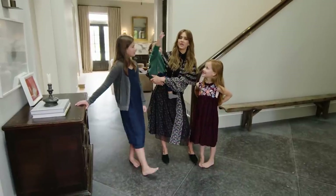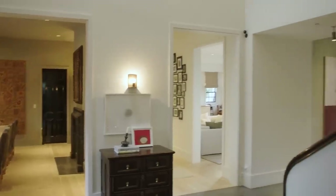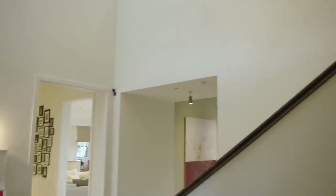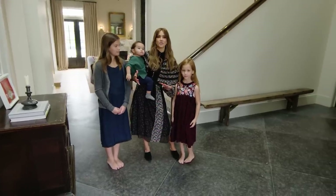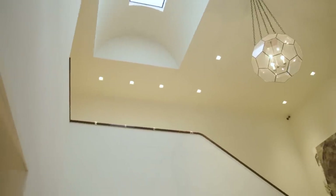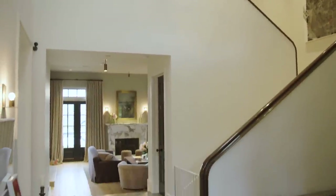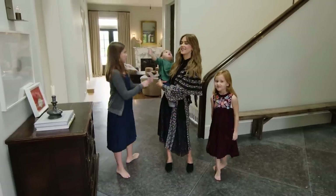We moved in about seven months ago and the house didn't look anything like this. We worked with Clements Design, and here in the foyer, I think this is one of the biggest differences. When we moved in, they wanted to streamline the staircase and create this beautiful, solid, architectural piece. Why don't you come on in and see the rest of the house?